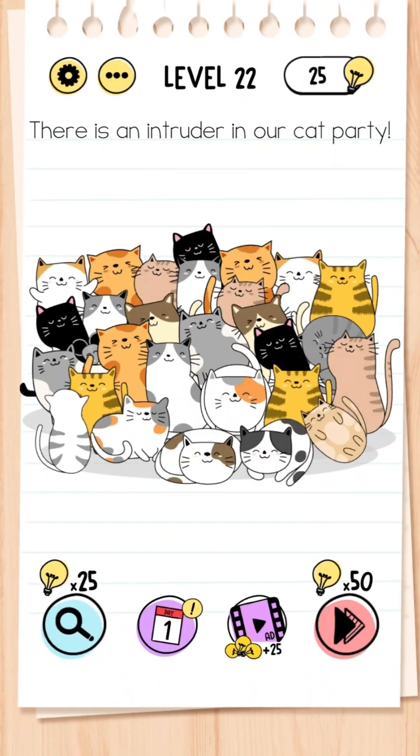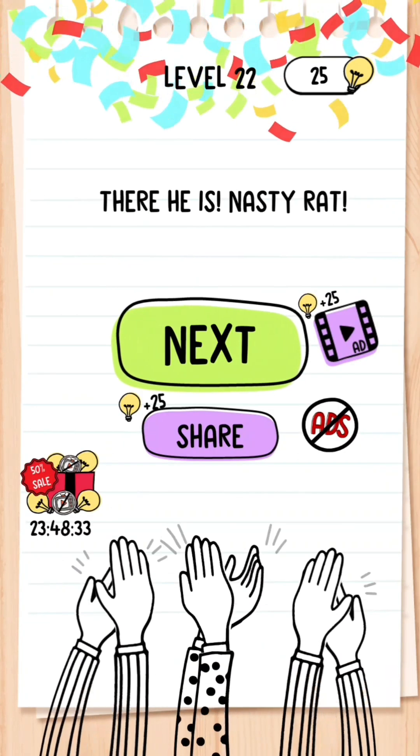Level 22: There is an intruder in our cat party. You've just got to find the odd one out — if you look closely on the left-hand side of the screen next to the black cat there will be a rat. Click that and the level is complete.